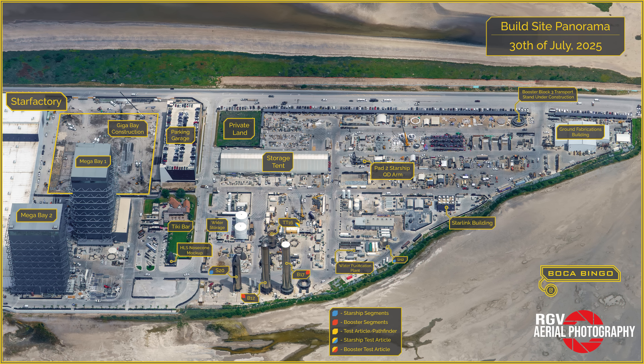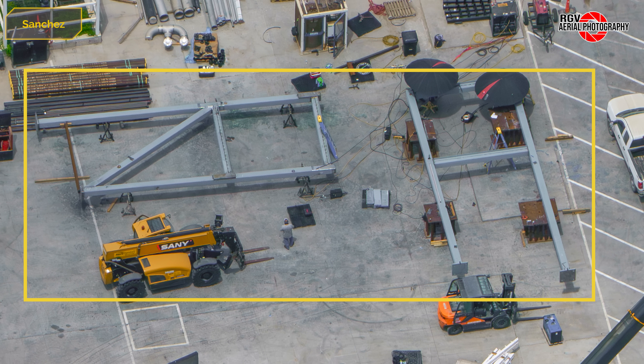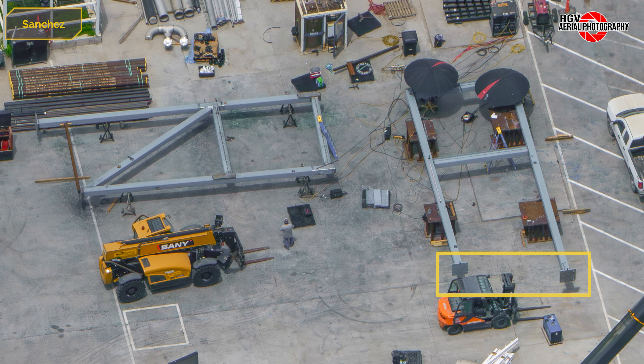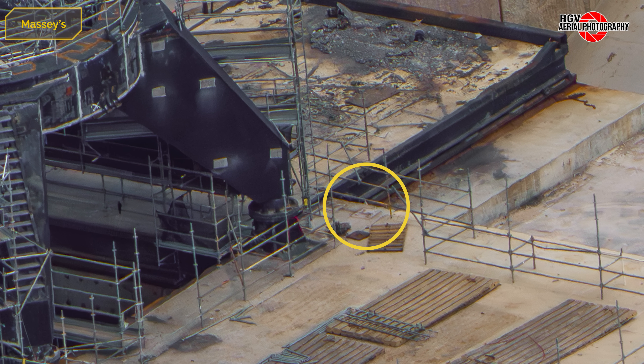Let's have a quick look at the site map to get your bearings — feel free to hit pause if you require extended viewing time. Starting with the steel frames from Massey's Static Fire Stand Gantry: these have two legs each, with one of them being longer to set in the lower level of concrete adjacent to the trench. Crossing back to Massey's, the area of concrete in question can be seen here.